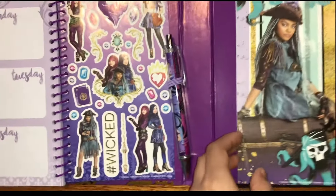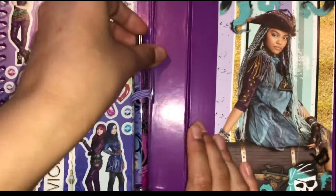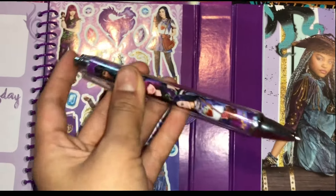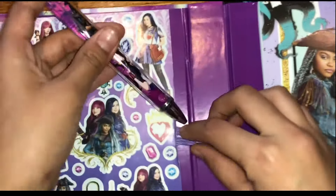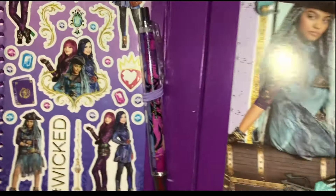And over here — oh, I almost forgot — this is a pen. It is retractable, so you can easily write. And right here is a gutter, so once again, if I hold it up, it doesn't fall.